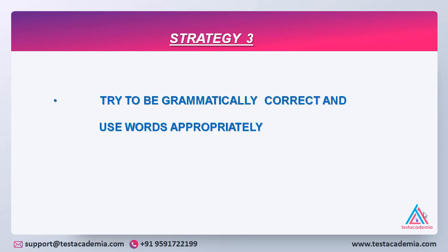Strategy 3: Try to be grammatically correct and use words appropriately, because if your words, phrases and points are not well connected, then the exact meaning will not be conveyed and the examiner might misinterpret what you have said. That would definitely reduce your band.